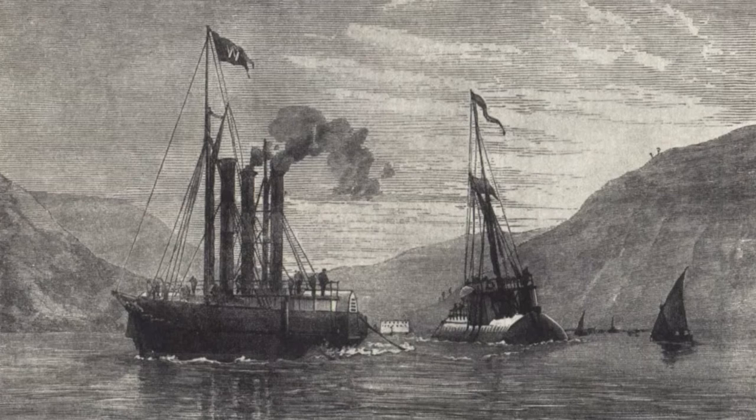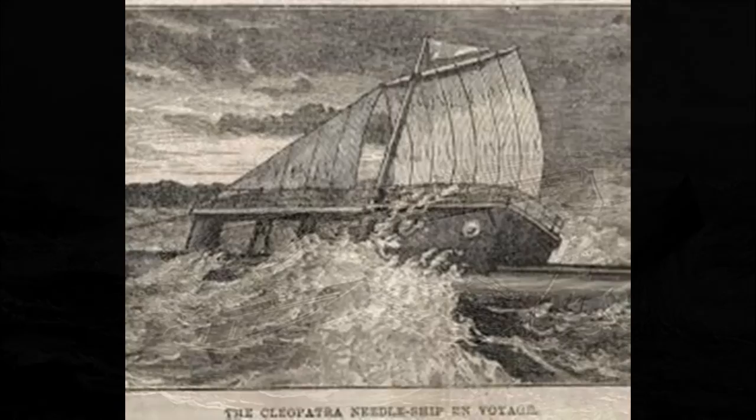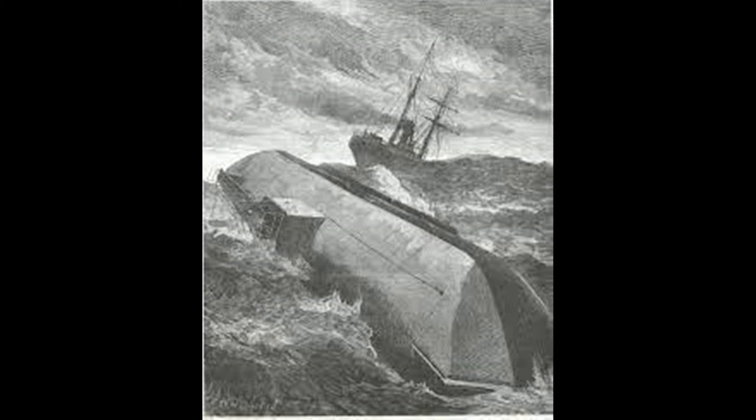The Olga set sail on September 21st 1877, but when crossing the Bay of Biscay on the 14th of October a storm threatened to sink the Cleopatra. As a crew of six were sent to rescue those on board the Cleopatra, a wave swamped the boat and all six volunteers were swept to their death. At this point the Cleopatra was cut loose to save the Olga and was left adrift off the coast of France.